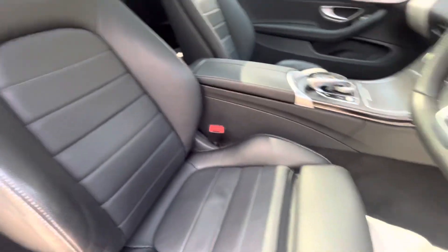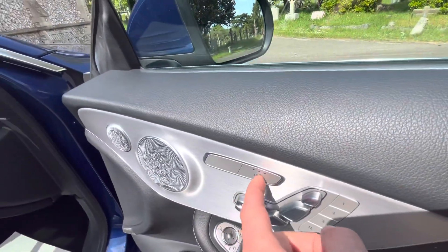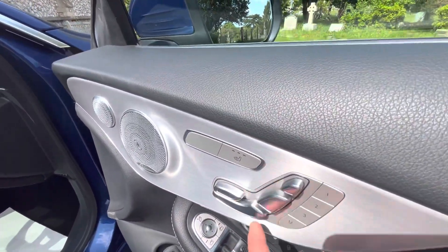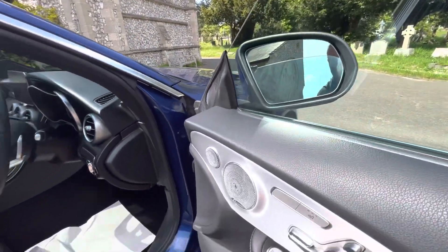Beautiful perforated black leather interior against a gorgeous black headlining, with panoramic roof, Burmester sound system, heated seats for the driver and passenger, and electric memory seats, electric windows, electric folding mirrors, and the tailgate switch.